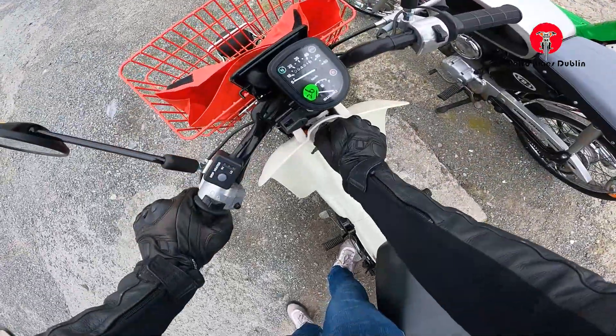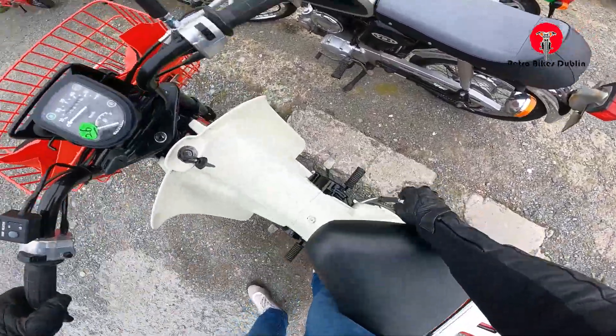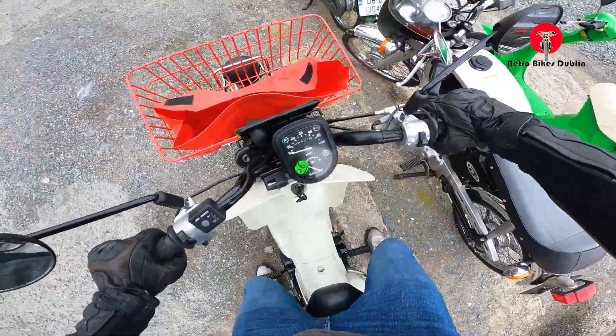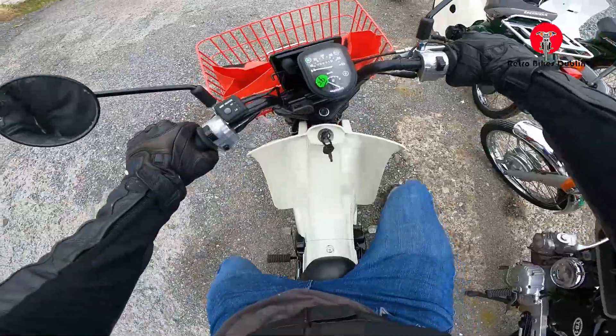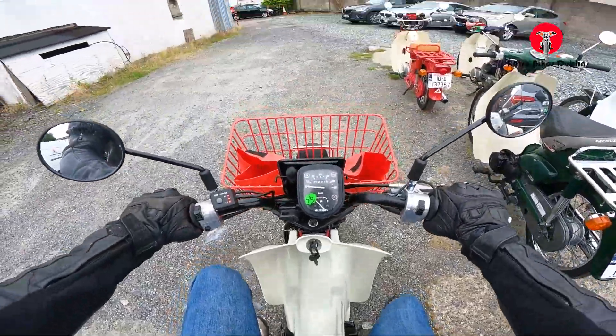Let's go for a ride. We're on to our next Suzuki Birdie. I've already been out on one of these today — it had 200 kilometers on it — so I'm presuming this one will feel pretty much the same. It kicked first time. We'll put on the heated grips and see how they feel by the end of the trip.